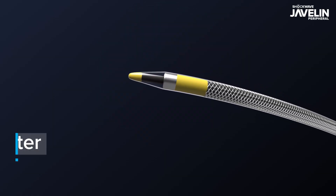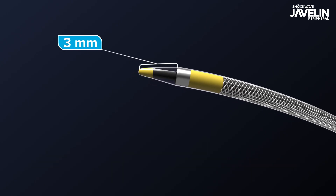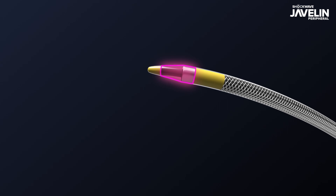It features a single distal emitter positioned inside a non-expandable IVL window located 3 millimeters from the tip of the catheter. The IVL window contains saline, which enables energy transfer from the emitter to the calcium.